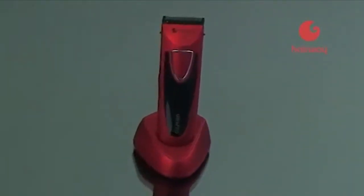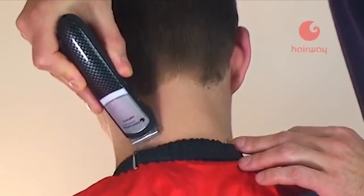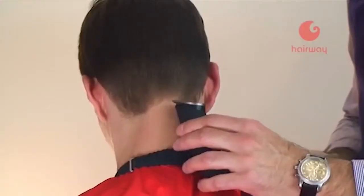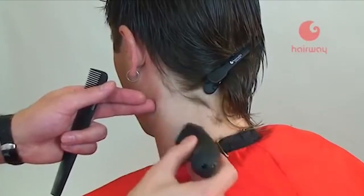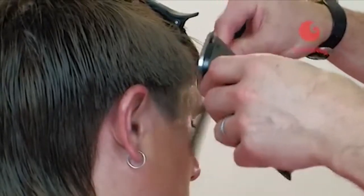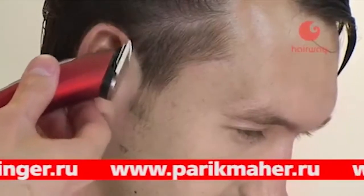Машинка для стрижки волос — основной инструмент парикмахера, второй по важности после ножниц. Необычайная легкость и быстрота выполнения стрижки с помощью машинки поднимает мастера на высокий гребень креативной волны. Результат работы зависит от того, насколько продуманно был выбран инструмент и какие параметры при выборе модели стали приоритетными.